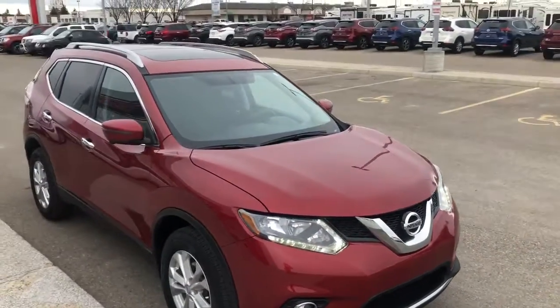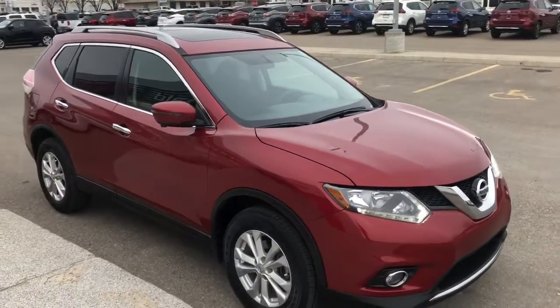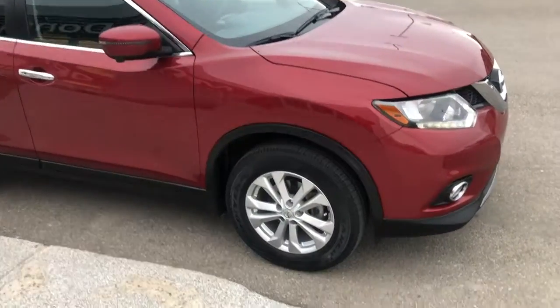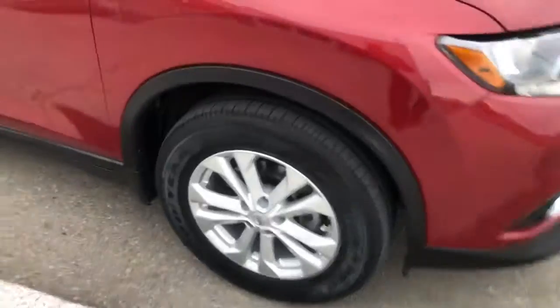Because it has a tech package, it does have a panoramic sunroof, alloy wheels, intelligent keyless entry, and a 360-degree around view monitor. We also put brand new tires on this one as well.